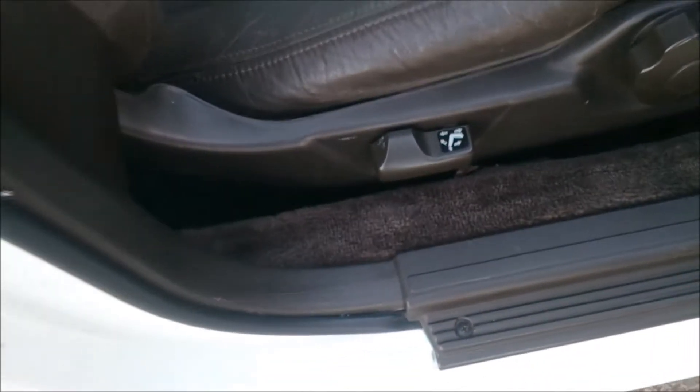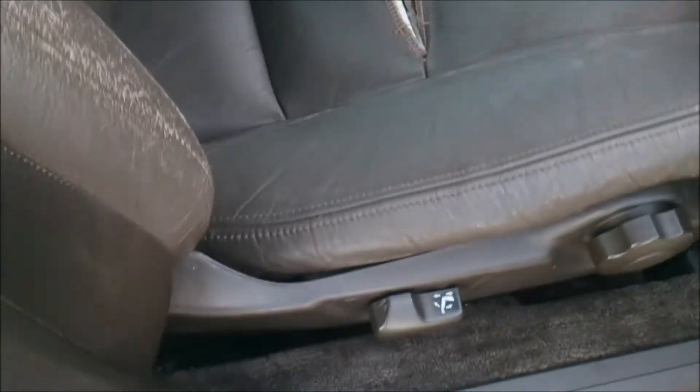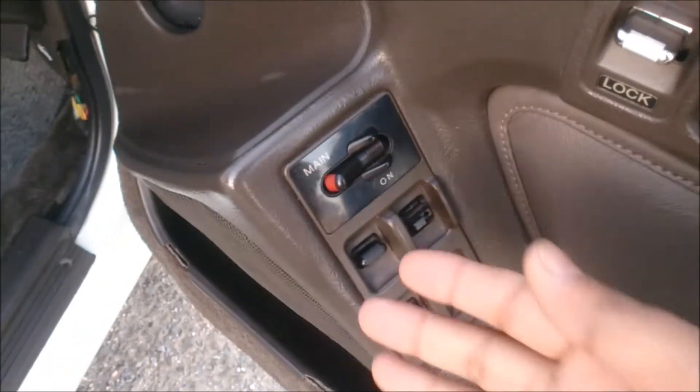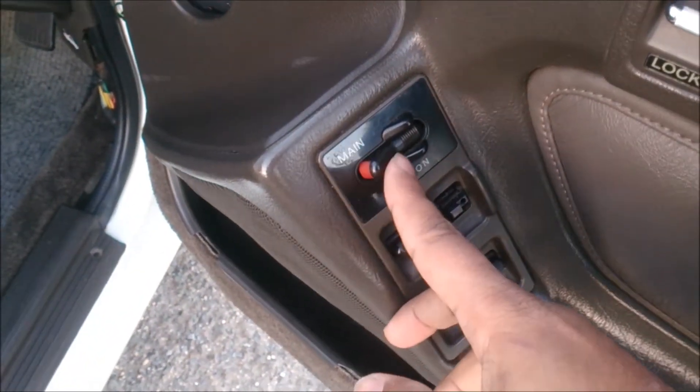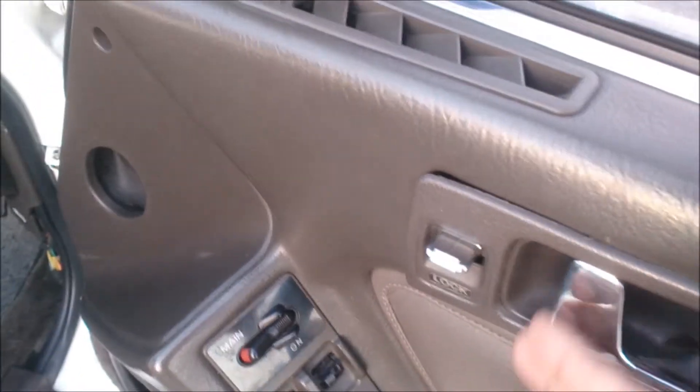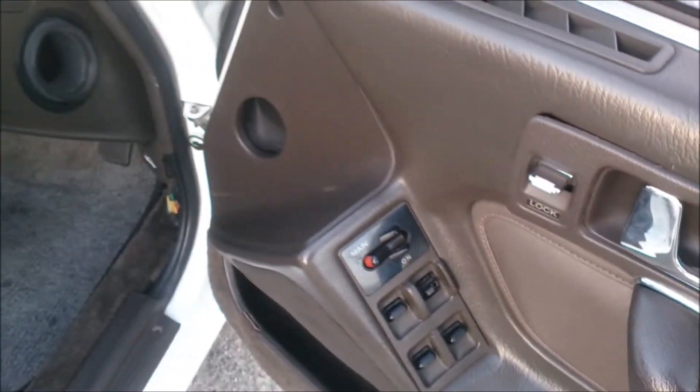The seats are power adjustable back and forth and for tilt, while height adjustment is manual. We've got the power window controllers here with all power window controls, plus a power window on/off function for the passengers. There's also a central locking switch with a nice mechanism.